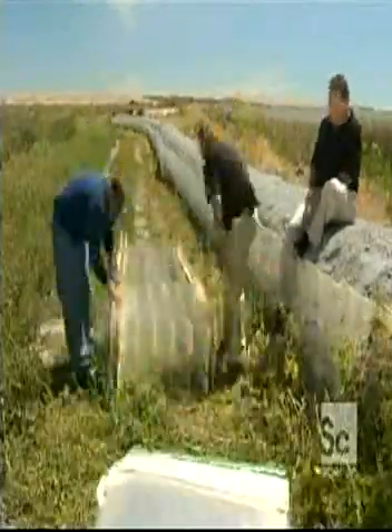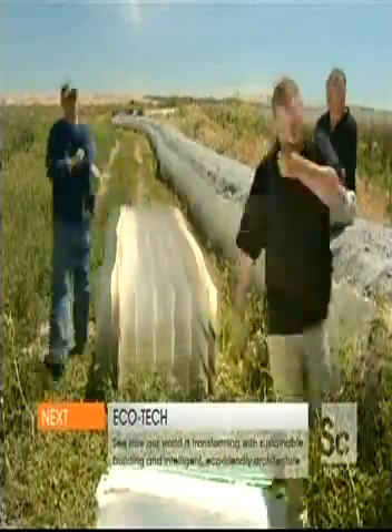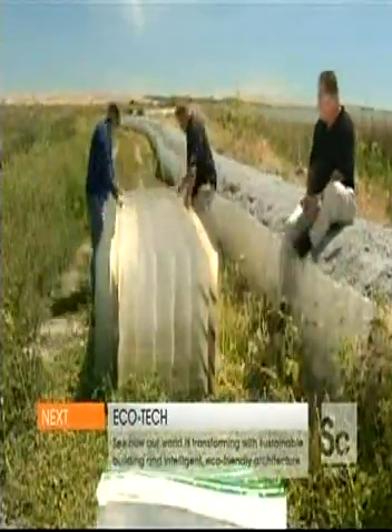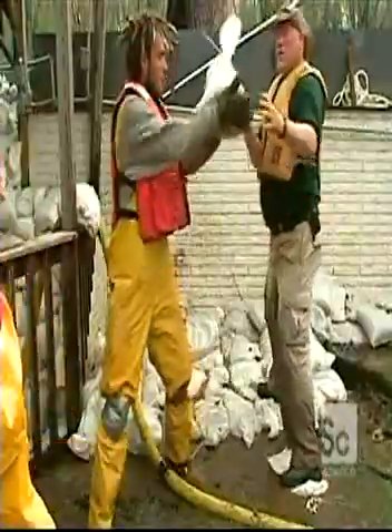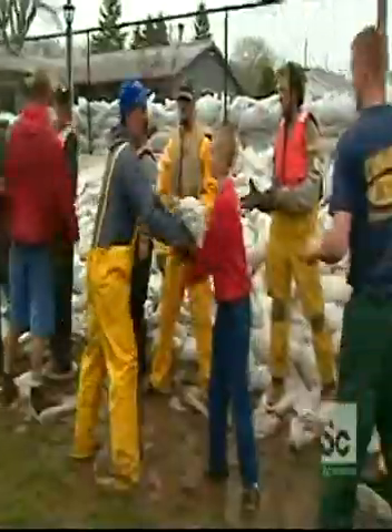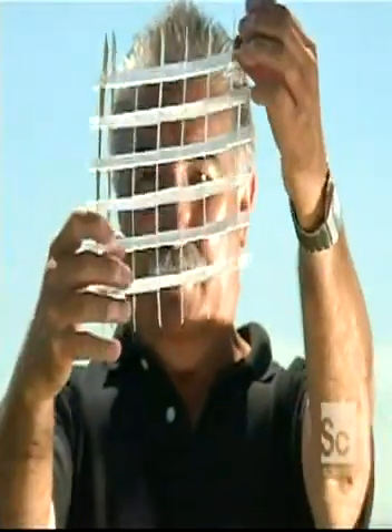The Rapid Deployment Flood Wall is like Legos for adults — all you have to do is connect them side to side and stack them. It takes seven people and one hour to build a 100-foot long, four-foot high wall. It takes 35 laborers and 20 hours to build a sandbag wall that's 100 feet long. We're 100 times faster than sandbags.